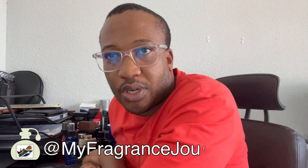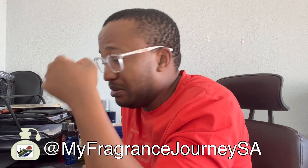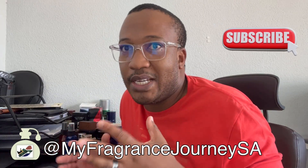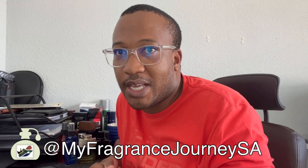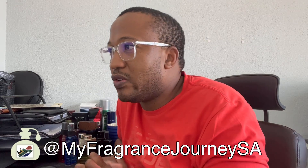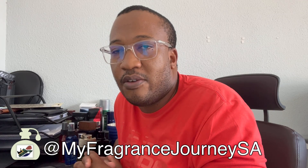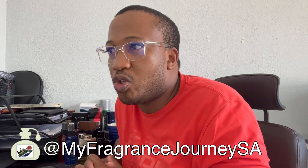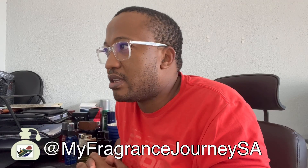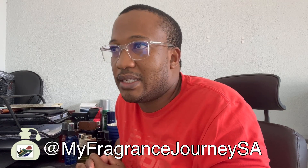Hi, welcome to another episode on the My Fragrance Journey channel. 2023 has been a very busy month — January saw releases galore, and February hasn't been any different. I'm sitting here with a list of six recently announced fragrance releases from most of the major designer houses like Calvin Klein, Bvlgari, Givenchy, and Carolina Herrera.